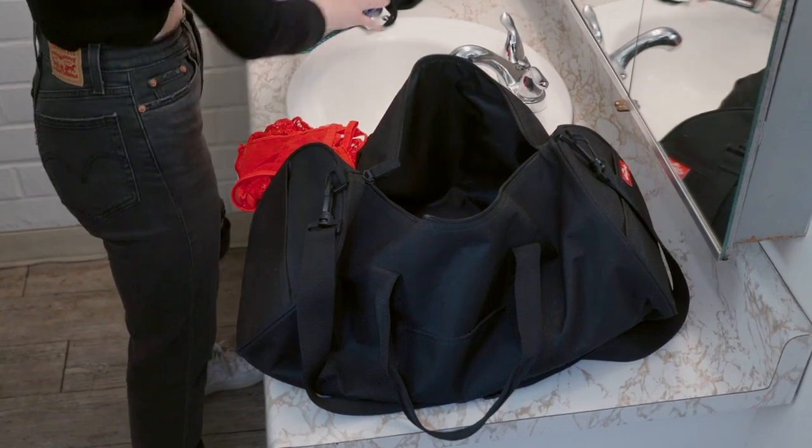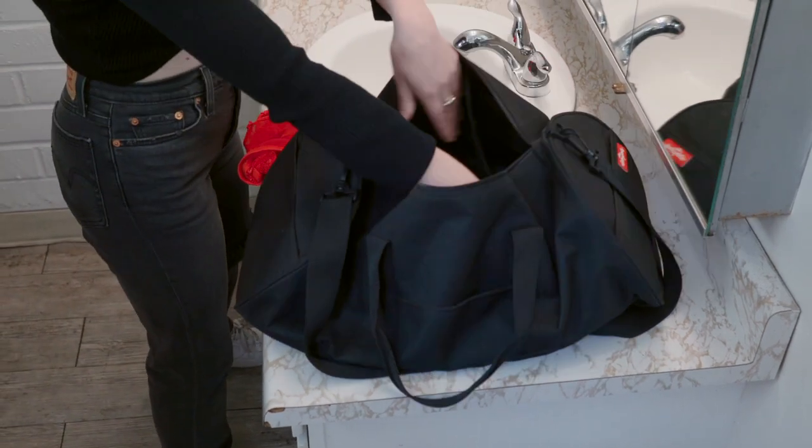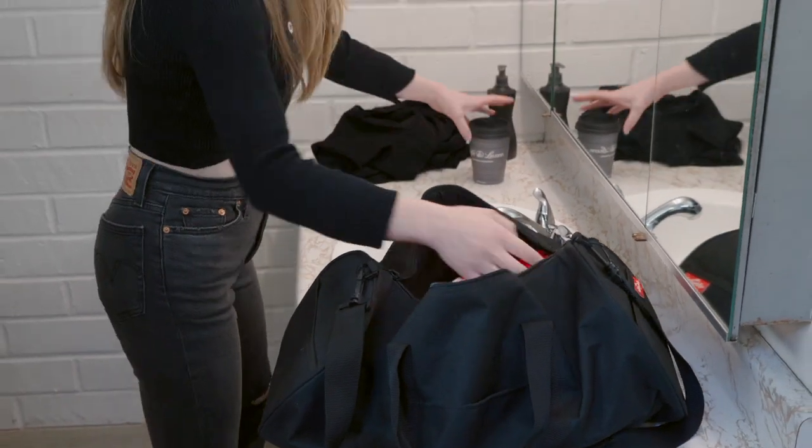Hairbrush. Lingerie. Makeup. Sexy dress. Extra lingerie. Coffee. And... you're ready to go, right?